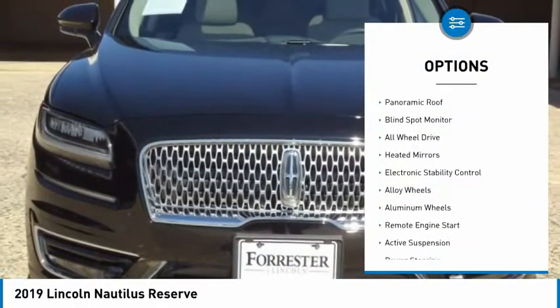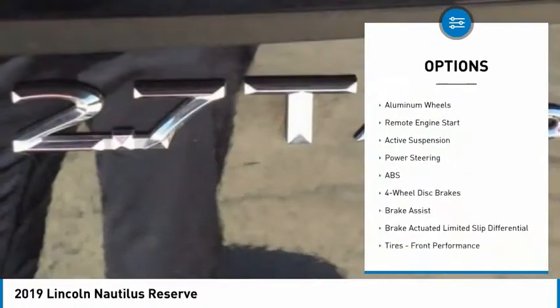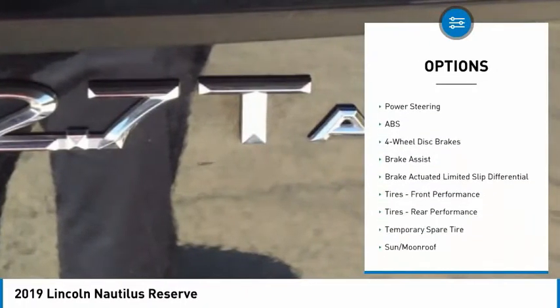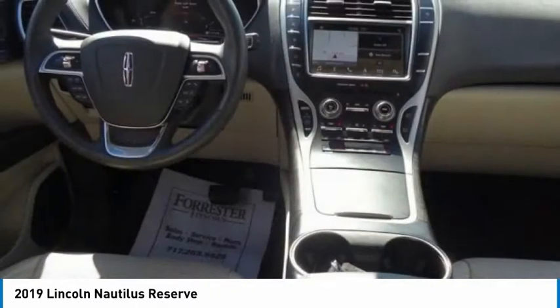Tire pressure monitor, turbocharged, panoramic roof, blind spot monitor, all-wheel drive, heated mirrors, electronic stability control, alloy wheels, aluminum wheels, remote engine start.